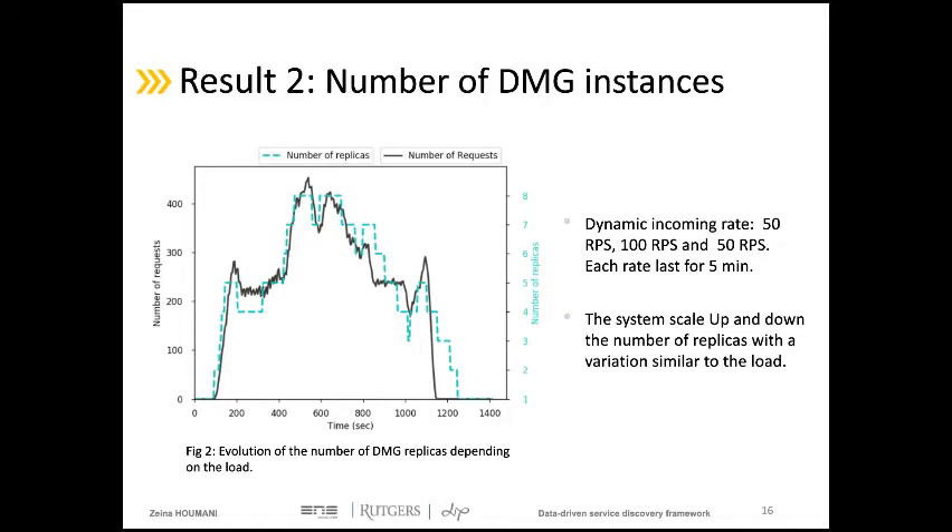The same behavior occurs when moving from 50 to 100 requests per second. Later, to show how the system reacts when load decreases, we switch back from 100 to 50 requests per second. As the incoming rate is now lower than the system capacity, the scale-down algorithm is triggered to remove unnecessary DMG instances. The number of instances decreases respectively with a variation similar to the incoming rate.